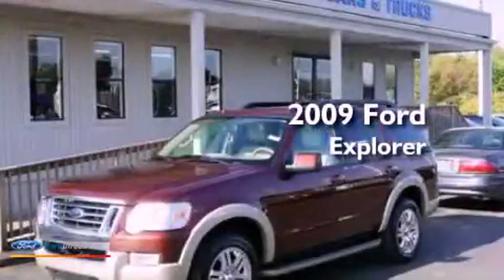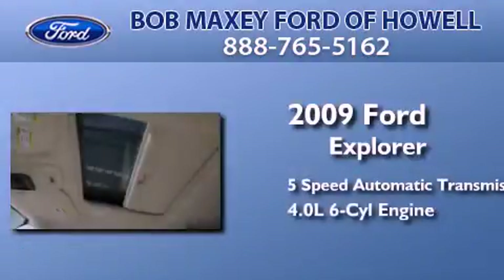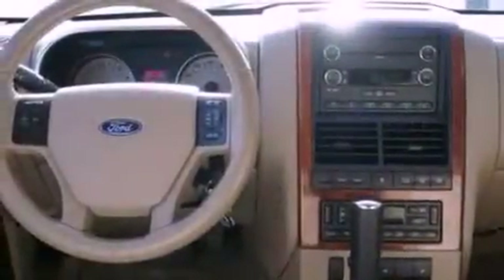This is a 2009 Ford Explorer. This SUV has a 5-speed automatic transmission and a 4.0-liter V6. Its top features include a double wishbone independent front suspension, a sunroof, heated seats, traction control and stability control systems, 100% commercial-free Sirius satellite radio, and a tire pressure monitoring system.